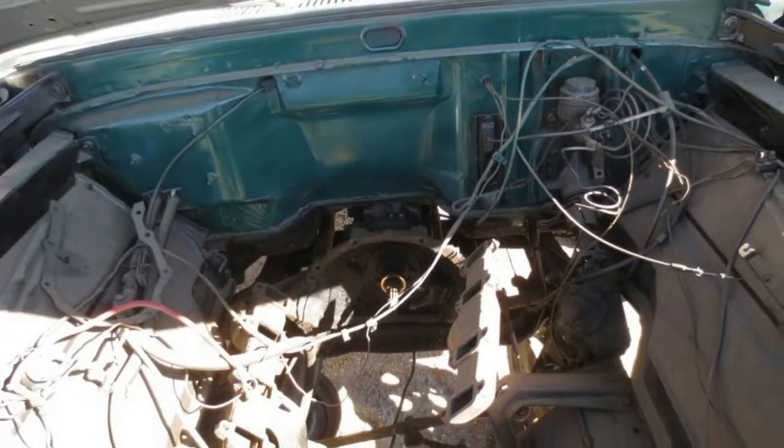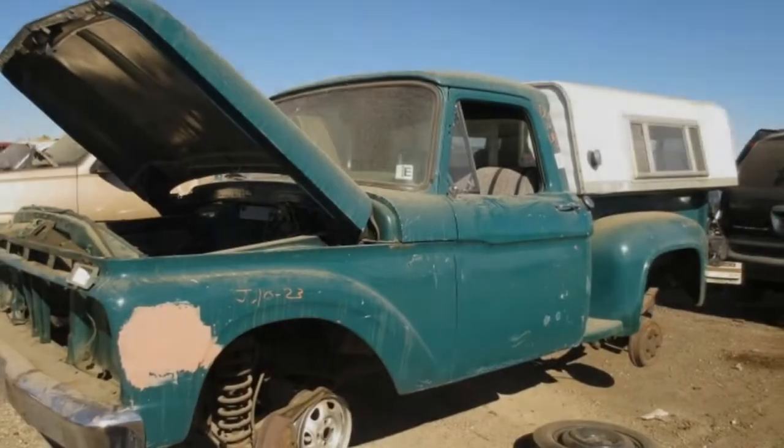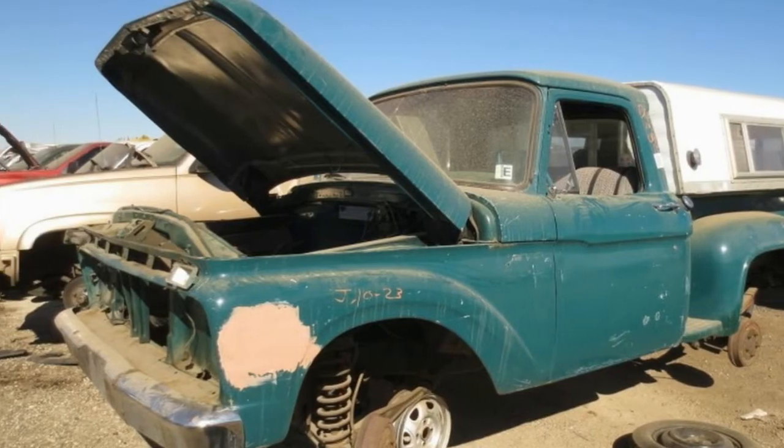The transmission is a rugged four-speed with floor shifter, but some junkyard shopper purchased the engine before I showed up with my camera.